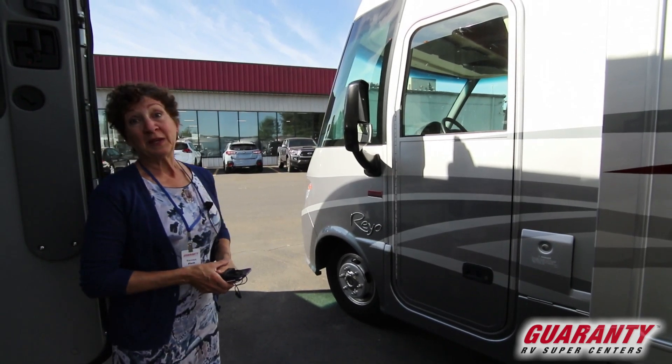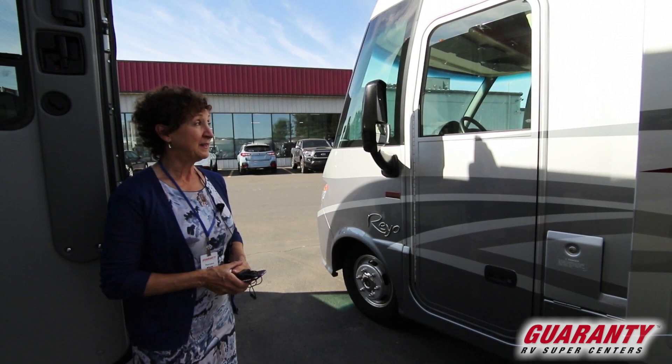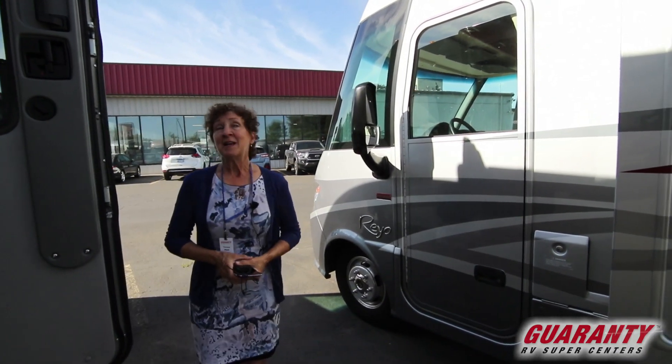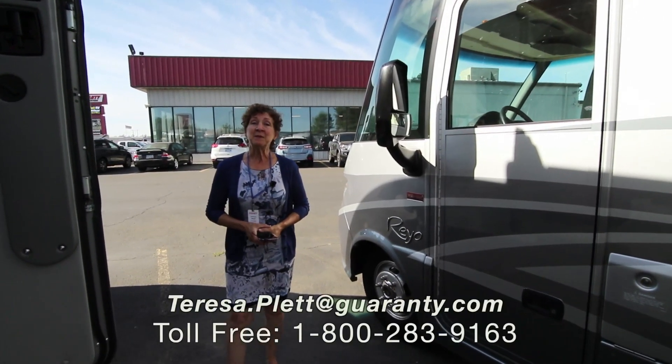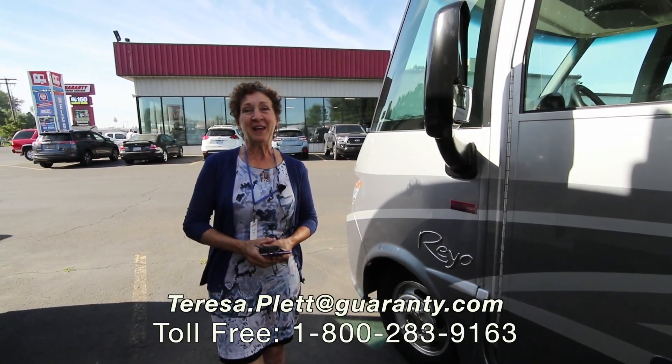Come take a look at this in person — it's pretty nice and I think you'll like the drive as well. It's very quiet, very nice drive. Mercedes engine. I'm here to help you. Come see me — my name is Theresa and you can reach me at the information below. Thank you and have a great day.